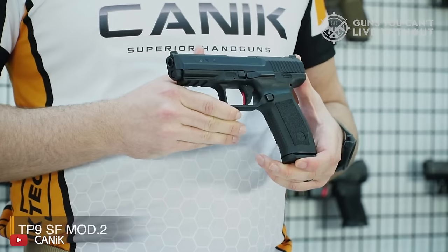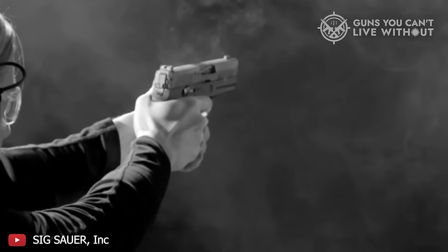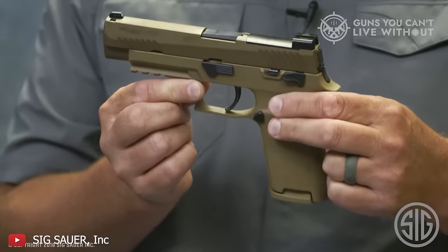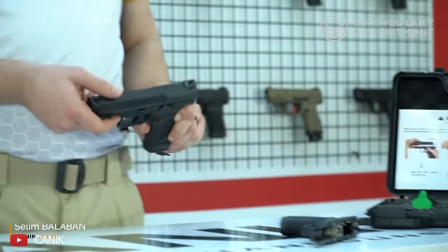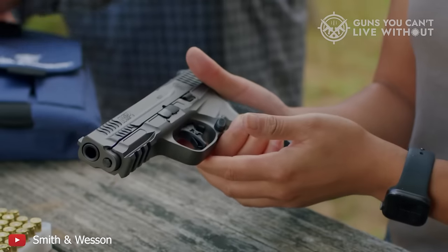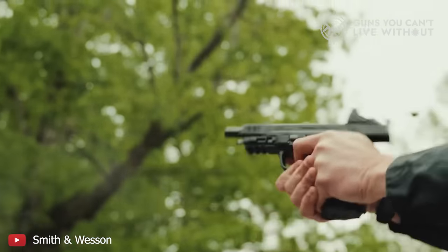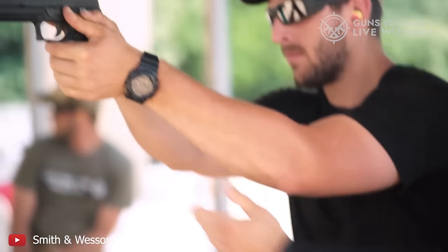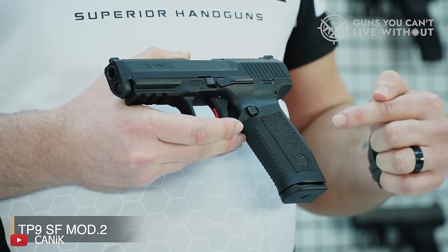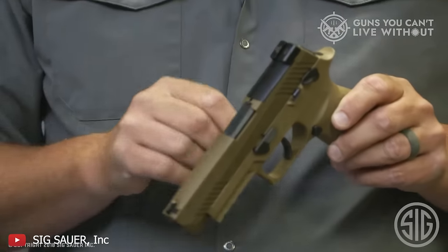In 2024, the world of 9mm handguns is experiencing a remarkable transformation, with manufacturers pushing the envelope of innovation to deliver more reliable, accurate, and user-friendly firearms. This year's top list showcases an exciting mix of groundbreaking designs and advanced technology that promise to redefine personal defense and shooting sports — from sleek, compact models perfect for concealed carry to feature-rich platforms designed for competitive shooting, setting new standards in performance and versatility.